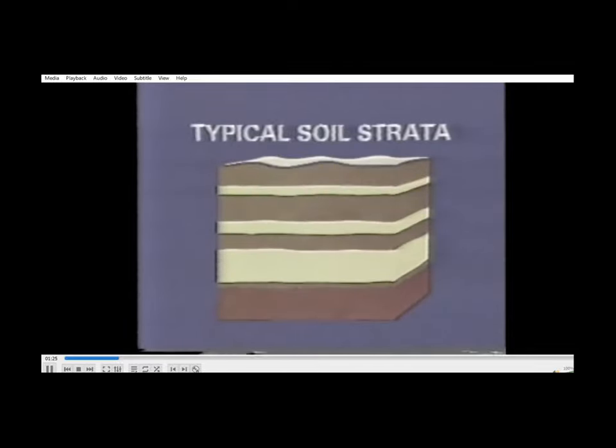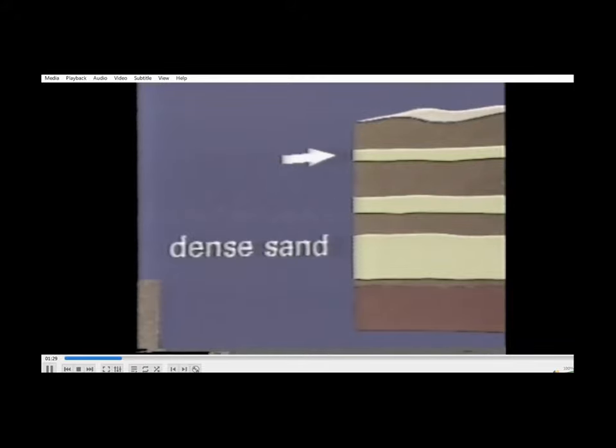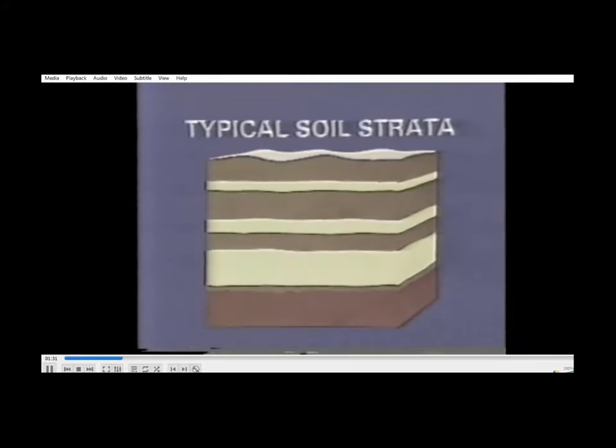The investigation revealed, from the basement working level, layers of silty clays and dense clay sands down to the Kings Park Shale. Natural groundwater occurred at a depth of about 6 metres below basement, and artesian water was present in the lower sand layers.